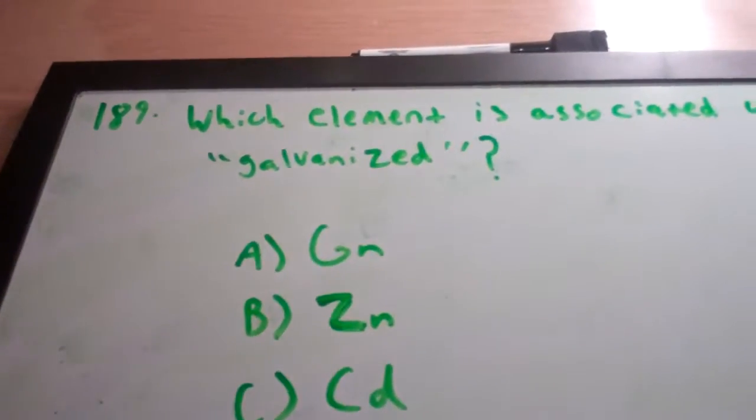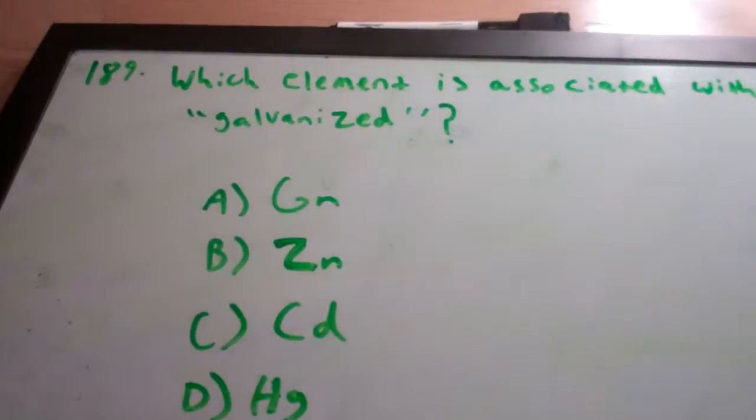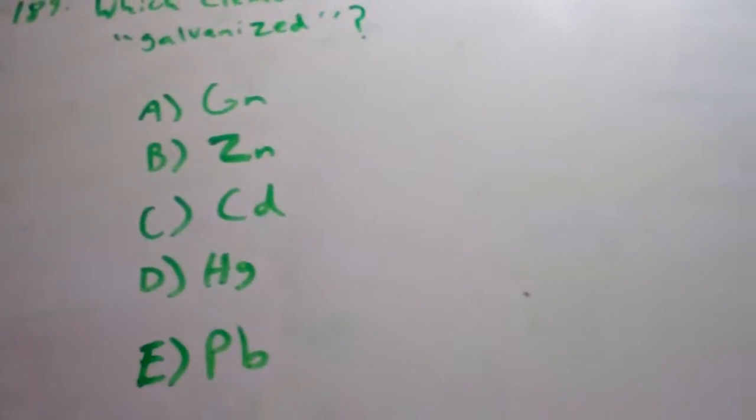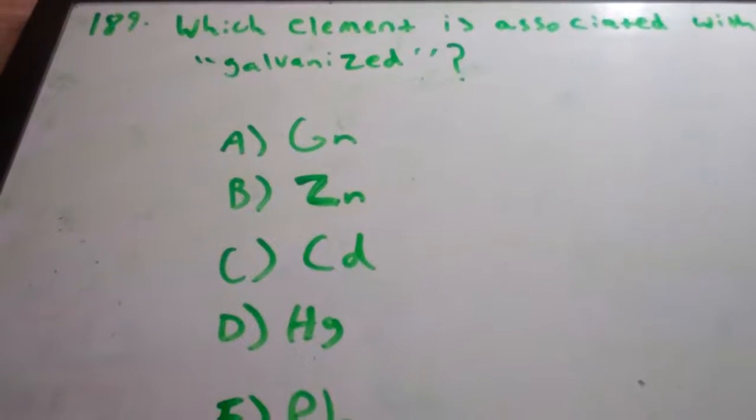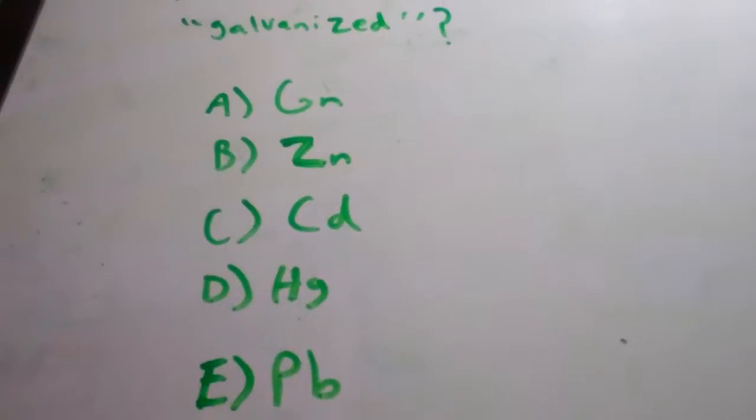Number 189 asks, what element is associated with the term galvanized? It's a very simple question. All you've got to know is what the word galvanized means.